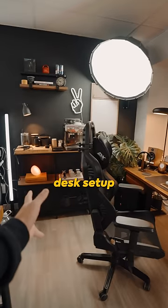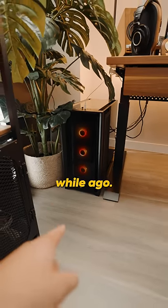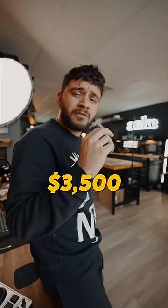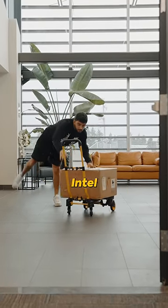This is the latest productivity desk setup we have at the office, powered by a Corsair build I built a while ago. This thing was like $3,500 — way out of budget. I did get something a lot more budget-friendly until they sent this one in.